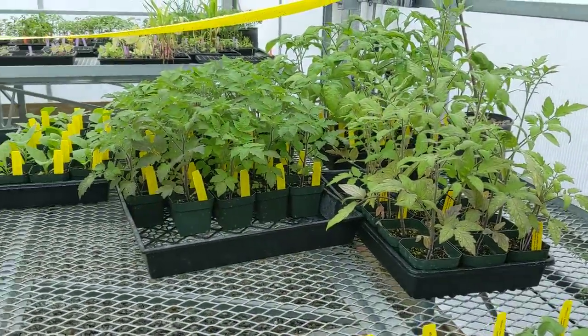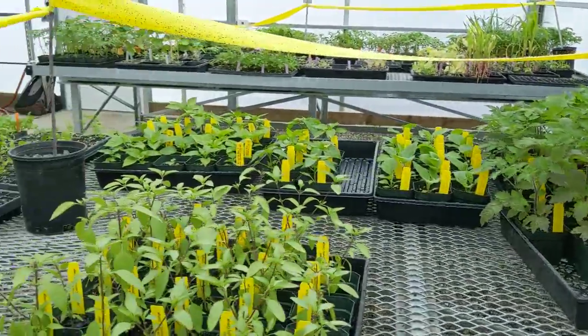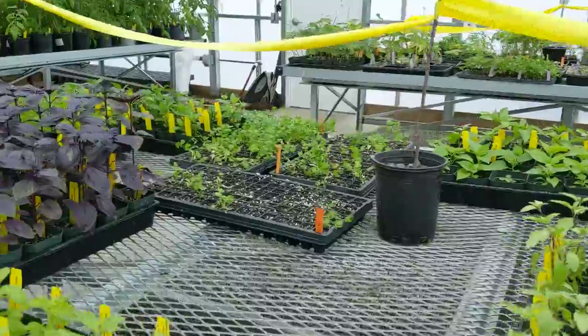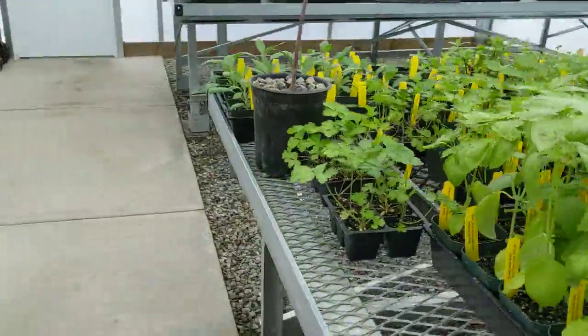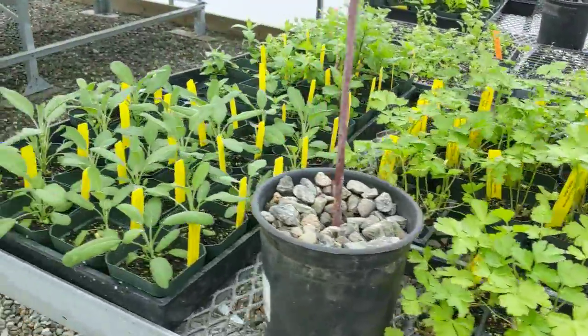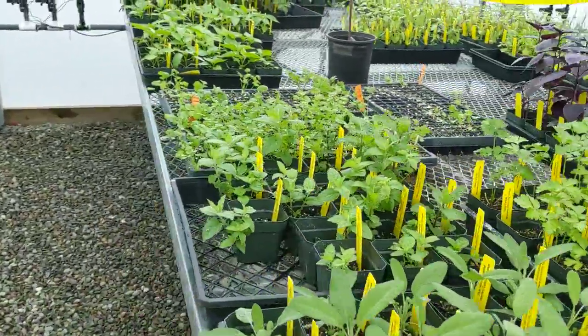Here's some of our smaller tomatoes. There's some peppers back there. The plant propagation class planted a lot of cilantro — I hope you like it. I've also got some parsley, some sage, and some peppermint.